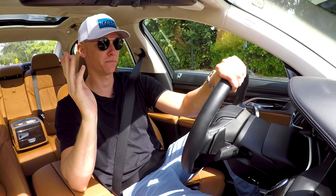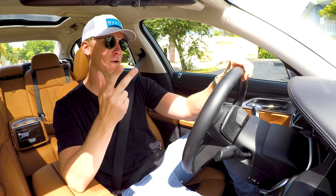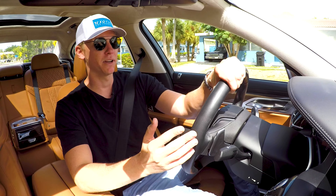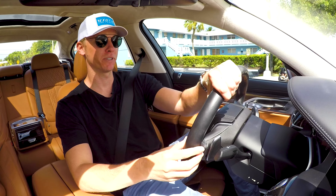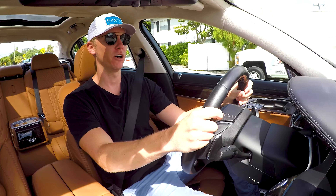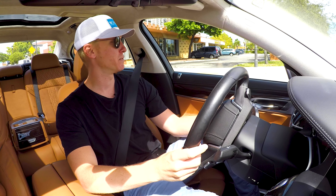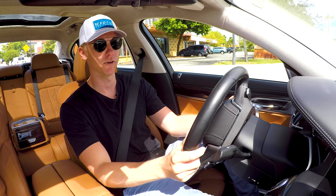It has three modes: Sport, Comfort, and EcoPro. No one cares about EcoPro, including me, because I'm not really looking to save gas as much as I want to save the environment — I don't think it puts that much of a dent into it, but that's for another discussion. Back to Sport mode — super tight handling when you're driving in Sport. Corners really well. You could take this car around a racetrack, although I wouldn't recommend it as your number one race car. It's pretty incredible how comfortable it is in Comfort mode. It loosens up the suspension and gives you more of that Rolls-Royce Ghost type of vibe where you kind of float over bumps.